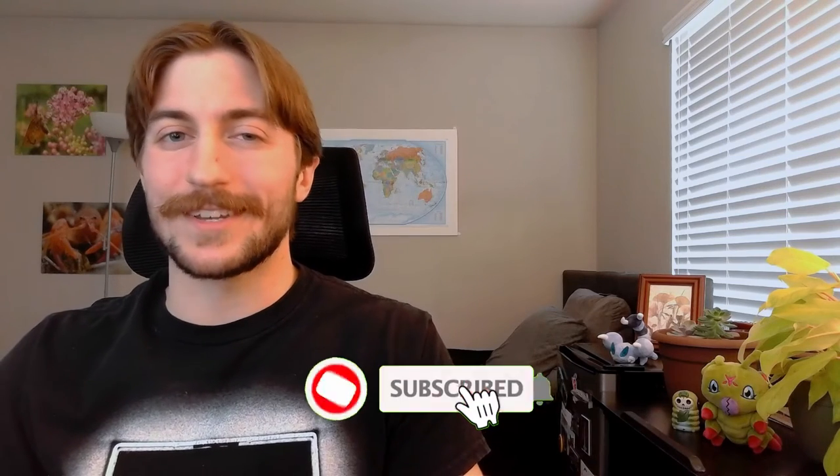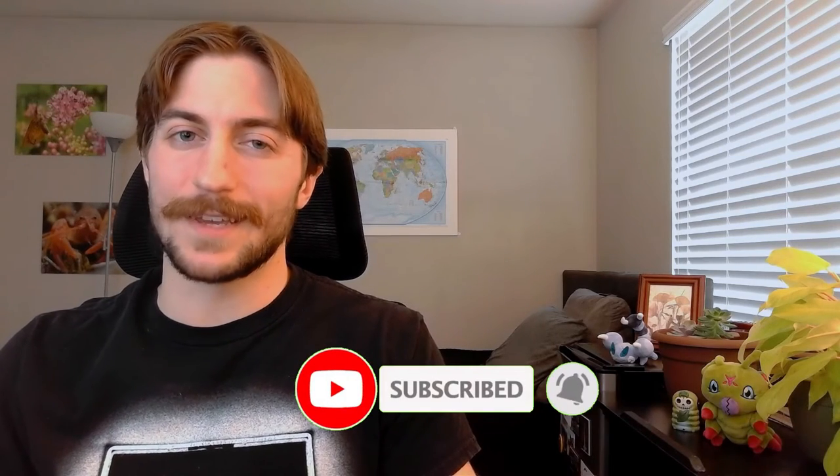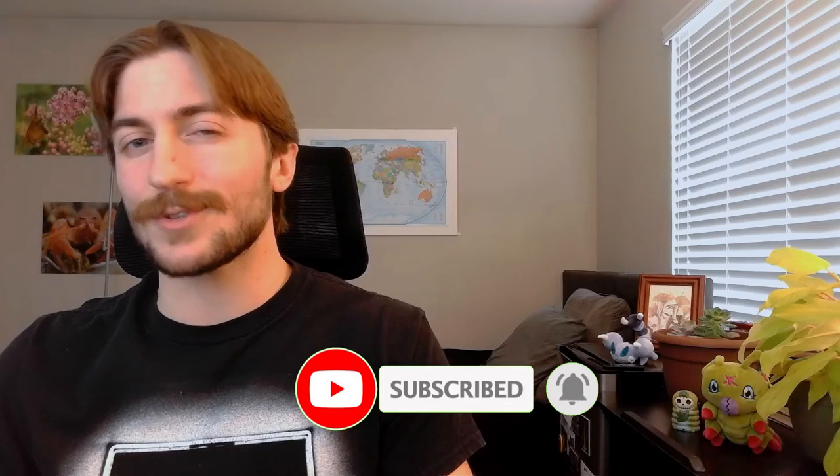Anyway, thank you so much for listening y'all. It was a blast making this video, and please remember to like and subscribe to keep up to date with future orders. Peace.